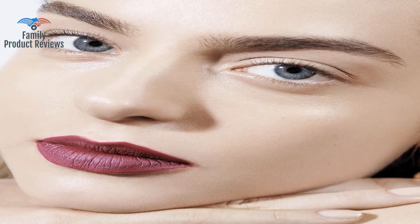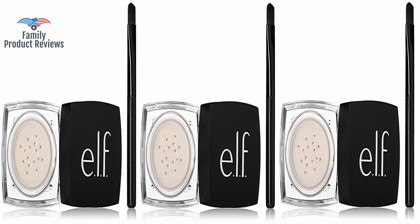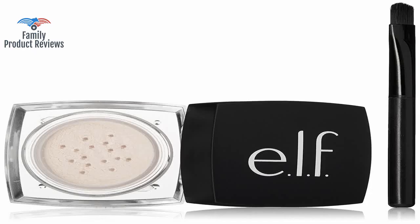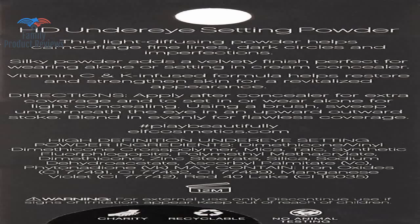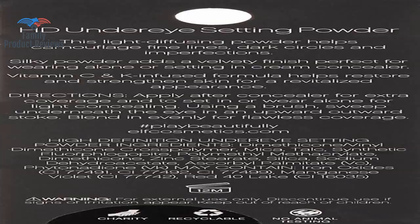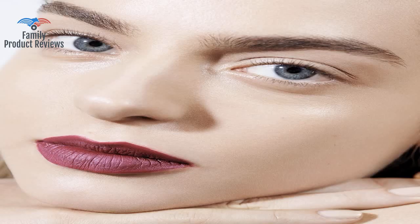It has tiny light refracting particles in it that draw light to that area without looking sparkly. Other powders end up being too dark and making you look like a raccoon again. It didn't help at all, and if anything it made the lines easier to see. A little goes a long way, and what a difference it makes with mother time.